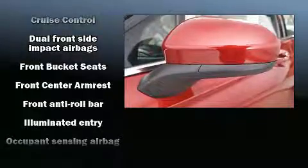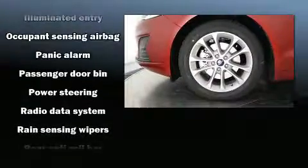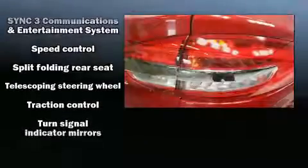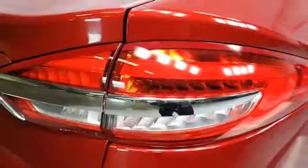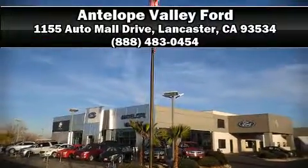Ford also prioritized safety and security by including dual front impact airbags, front side impact airbags, traction control, brake assist, a security system, an emergency communication system, and four-wheel disc brakes with ABS. This car was designed with safety in mind, allowing you to drive with even greater assurance.